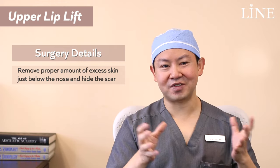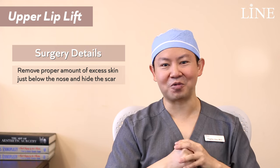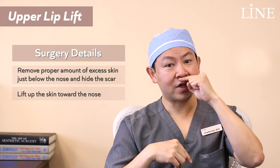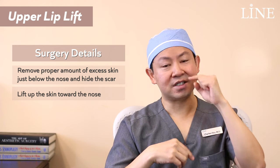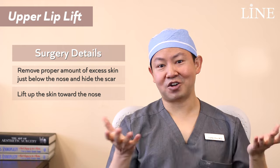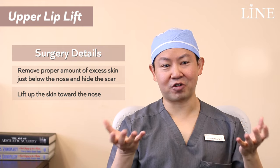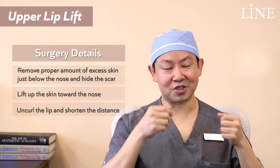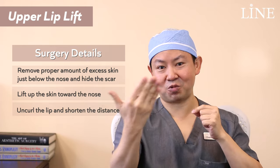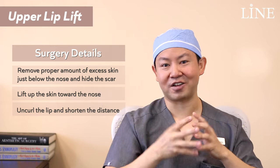There's a balance to be achieved, and usually that works pretty well. By removing that skin we can essentially lift up the remaining skin up toward the nose, which shortens the lip and also lifts it. And lastly, it also achieves that goal of unfurling and uncurling the lip so that people can see more of the red lip when looking directly from the front view.